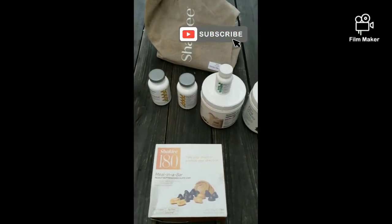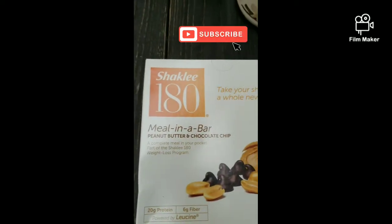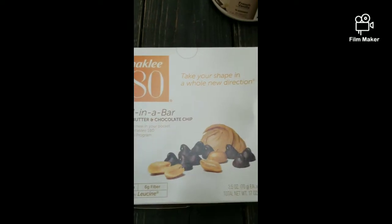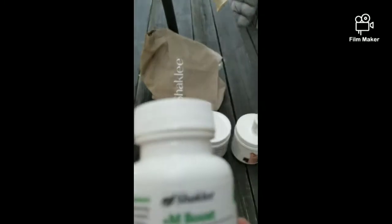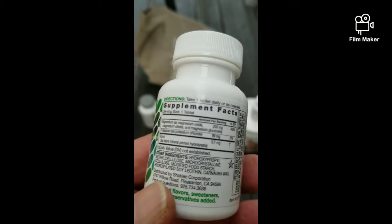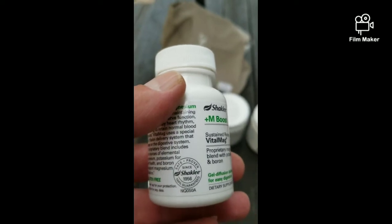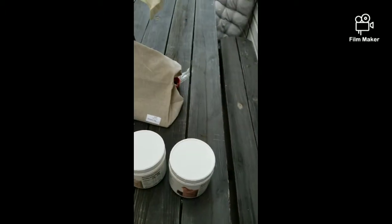All my Shaklee stuff came in the mail yesterday — a welcome kit. These are meal bars, peanut butter chocolate chip, with six grams of fiber. It's not junk at all; it's loaded with nutrients, vitamins, and minerals. I also got this Vita-Mag magnesium supplement, which is packed with nutrients. Shaklee has guaranteed good products.